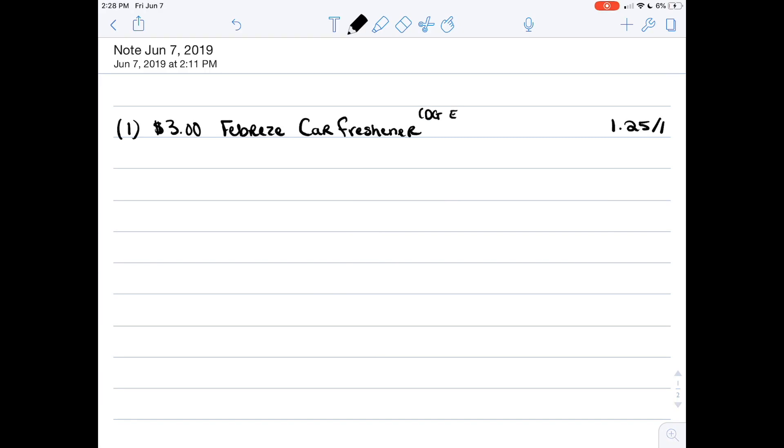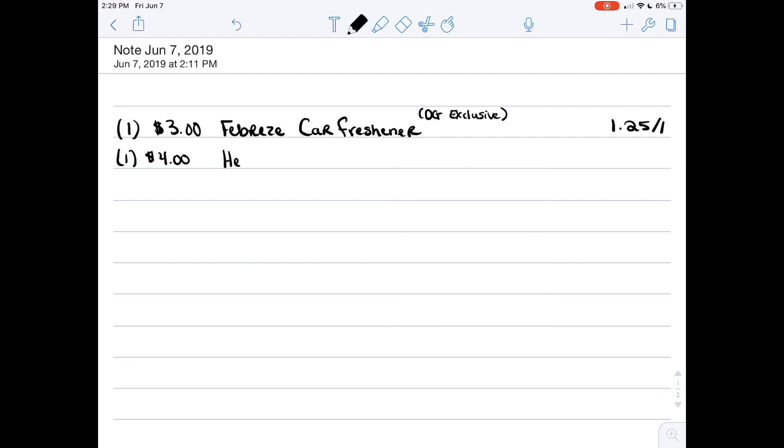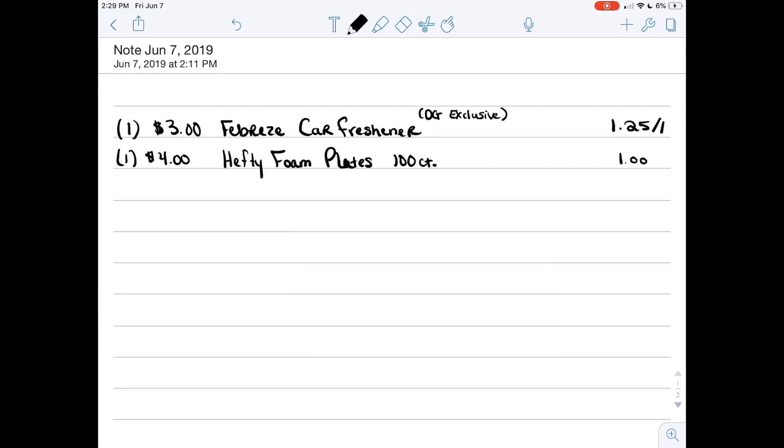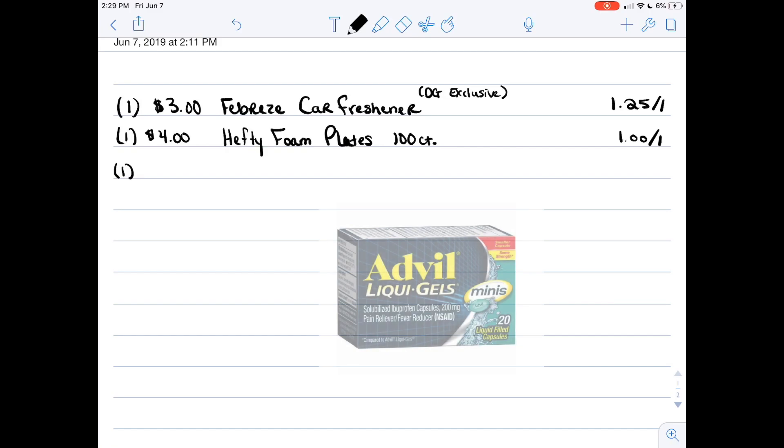This is an exclusive coupon, so if you don't have it, you can substitute it with something that is also three dollars — I would substitute it for Always Discrete liners and I'll put that in the Google Doc down below. Next, you're going to want to grab the big pack of 100 Hefty foam plates for four dollars. We have a dollar off one digital coupon if you spend four dollars.